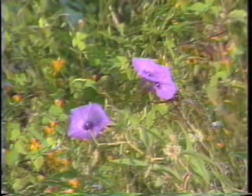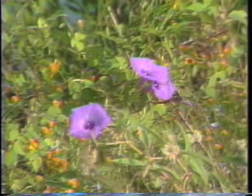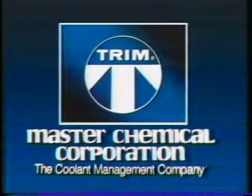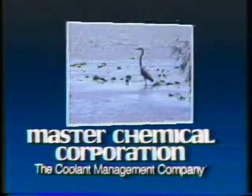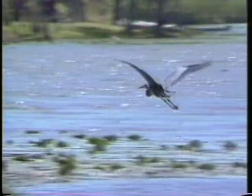At Master Chemical, conservation isn't just another word — it's a commitment. We're pleased to be helping the metalworking industry conserve natural resources and preserve the environment for future generations. Master Chemical Corporation: the coolant management company.